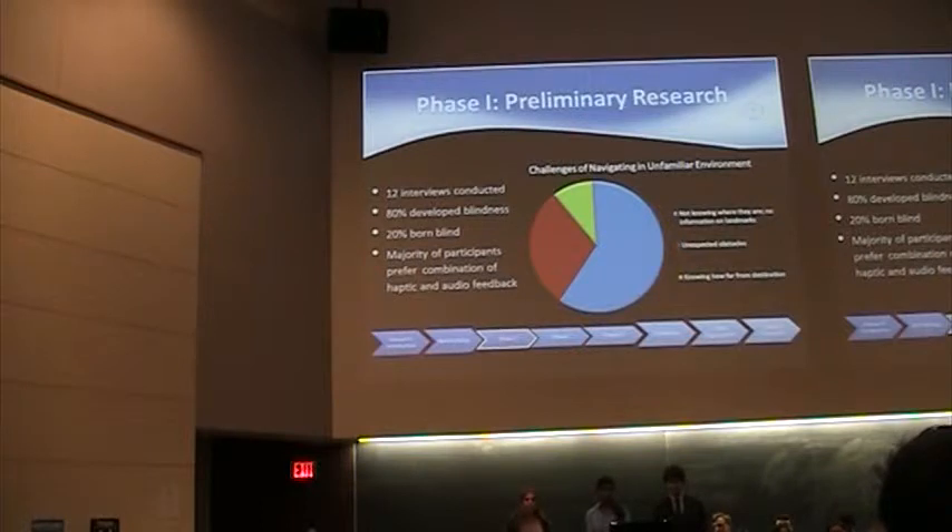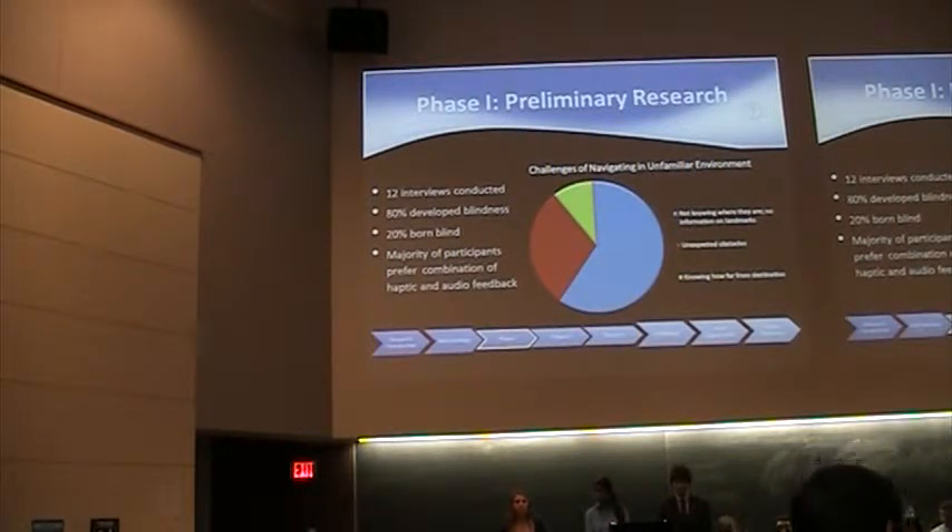For the first part of our preliminary research, we conducted interviews with our blind subjects in order to gauge their preferences for our device. We sampled from both the Columbia Lighthouse Institute as well as the National Federation of the Blind, and conducted interviews over the phone in May 2013. One of the main concerns was distinguishing between those people that were born blind and those who developed blindness throughout their life, due to their varying perceptions toward our device and their differing ability to adapt to a technologically savvy device.